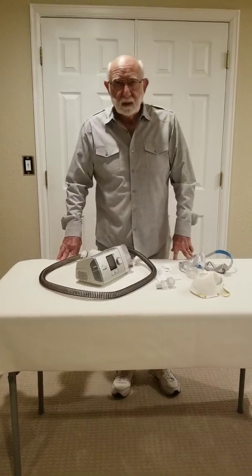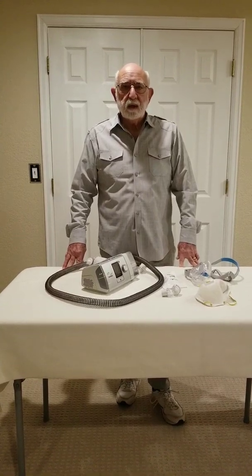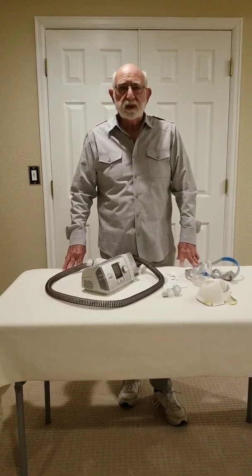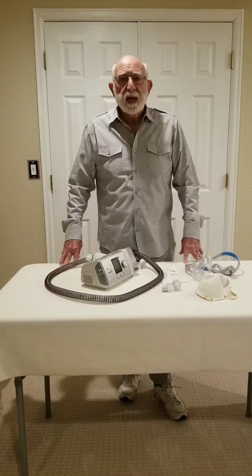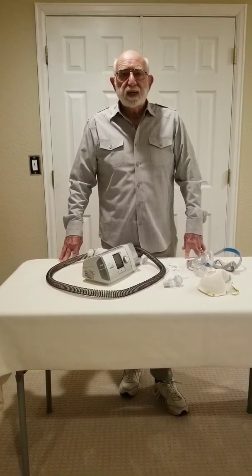My name is Dr. Kenneth Schultz. I'm recording this video because I think it might be helpful to the healthcare professionals in this country as well as our citizenry as it pertains to protective face gear for COVID-19.